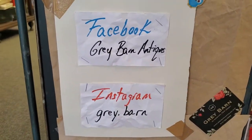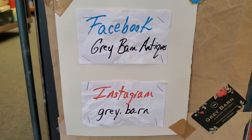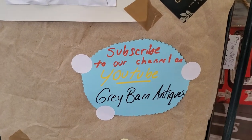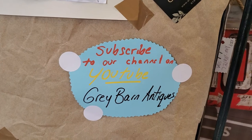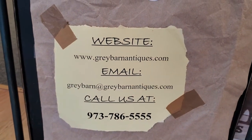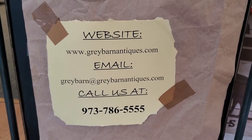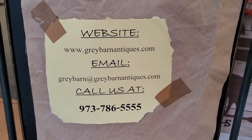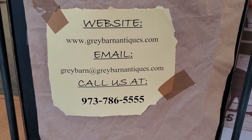You can contact us — direct message us please if you want to buy something — through Facebook at Grey Barn Antiques, Instagram at Grey Period Barn. Please be sure to subscribe to our YouTube channel, Grey Barn Antiques, so you're alerted to all new content. Our website is greybarnantiques.com, which has all the hyperlinks. Our email is greybarn@greybarnantiques.com or call us at 973-786-5555.